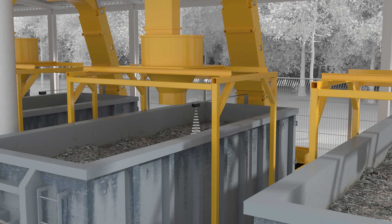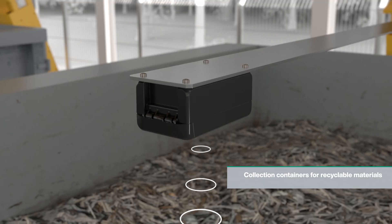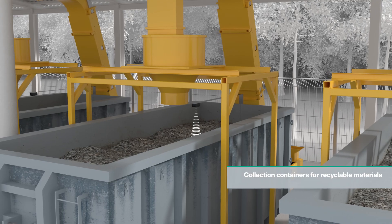When combined with different main sensors, the devices can cover a wide range of applications — for example, fill level measurement in mobile silos and collection containers.